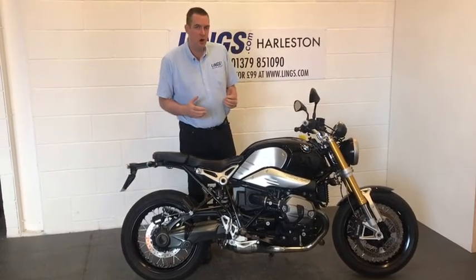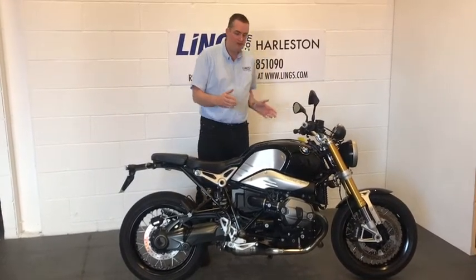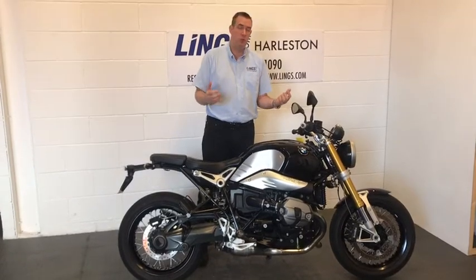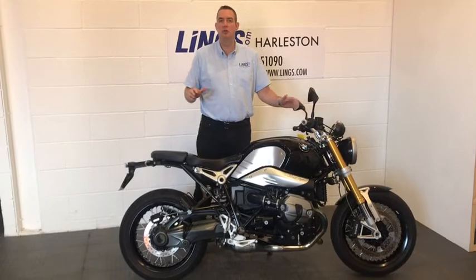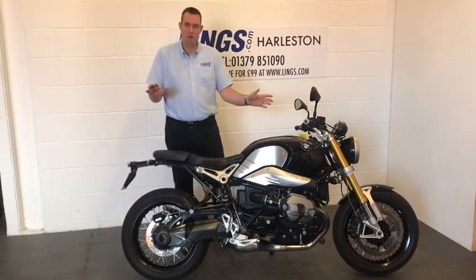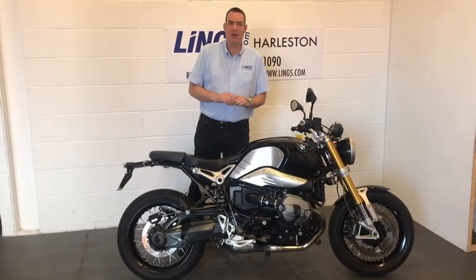When BMW launched the R19 it actually got loads of rave reviews. They've mated their boxer engine, which BMW was synonymous with, into a nice naked cafe road-going version of a bike. It's a brilliant ride, handles well, oodles of power. It's an absolutely brilliant package.